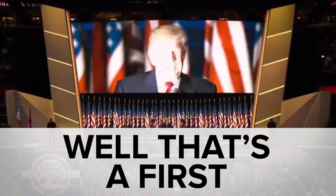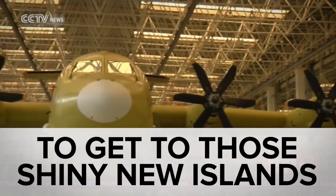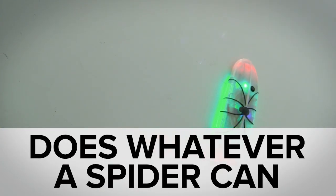While the Republican nominee for president held a news conference and encouraged Russia to hack Hillary Clinton, you may have missed the giant rescue plane it took China a year to build and creepy-crawling robot fix-its. Welcome to In Case You Missed It.